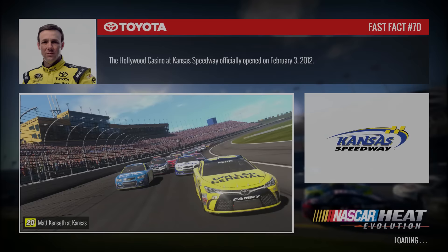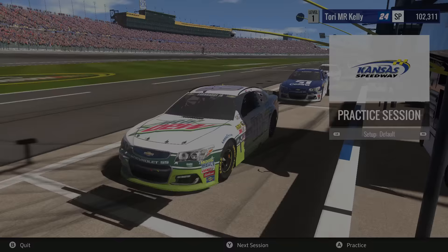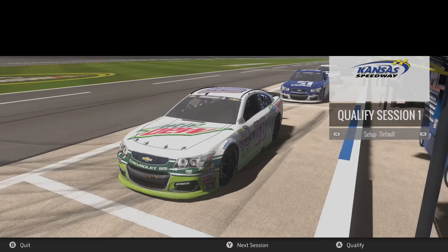Here's the deal for this race at Kansas: we're going to be using the default setup, no changes to it — no wedge down, no track bar, nothing. Default setup. Going to be starting at the back like usual, just to make it challenging. It's going to be a night race at Kansas on the new repaved track. Probably going to use the high lane at the beginning and then see what we can do as we get closer to the front. I do think the mile and a halfs have the most potential in this game, so glad to be back on one.